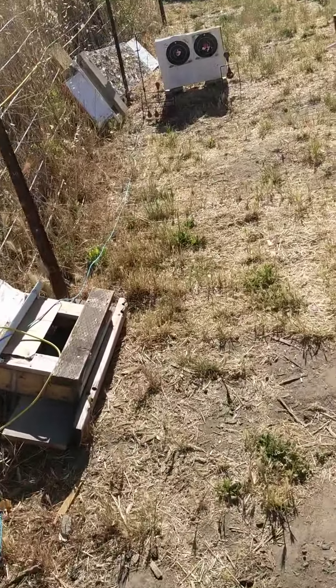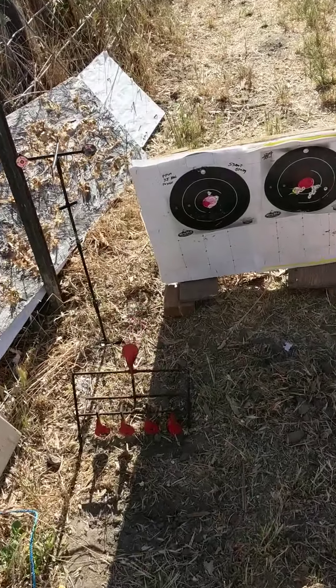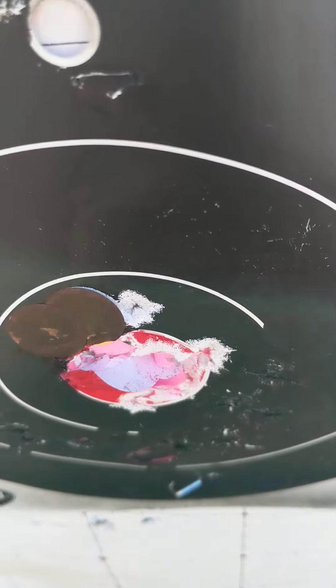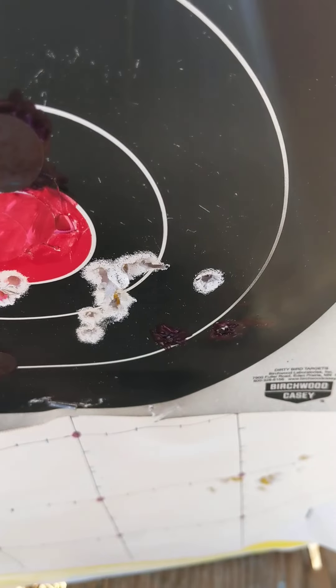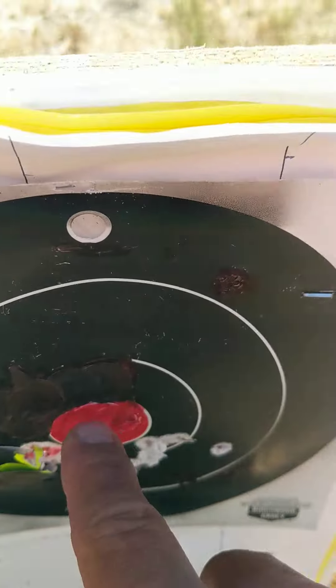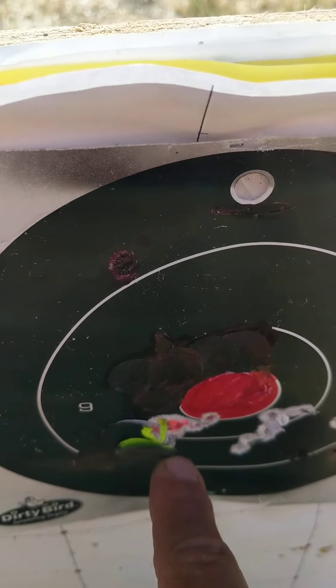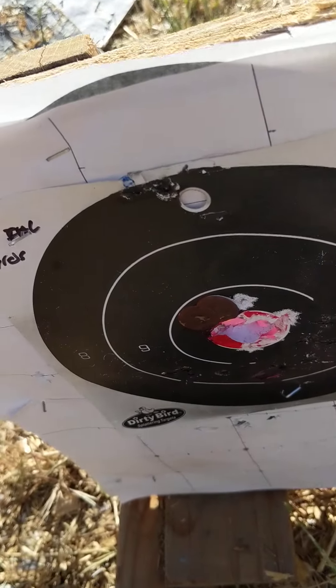It's sighted in for the Super Points. There's eight in the center, one touching, and one right above it. On the right are the Crossman Premier Hollow Points — I was aiming in the middle. I was aiming at the number nine for this shot group here. The H&N Field Target Trophies did the best today — that's really good. The Super Points did the second best.